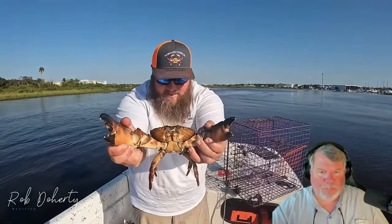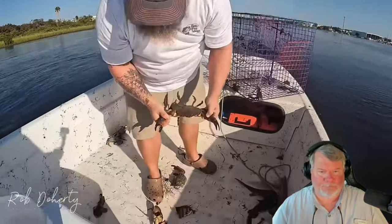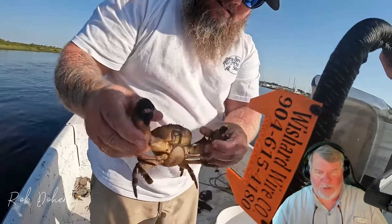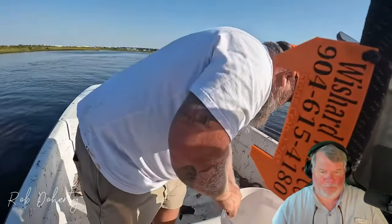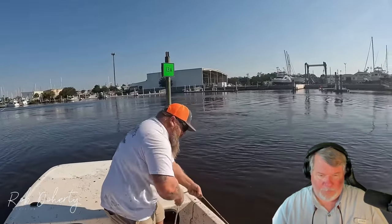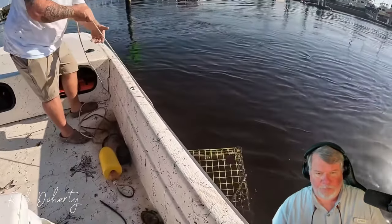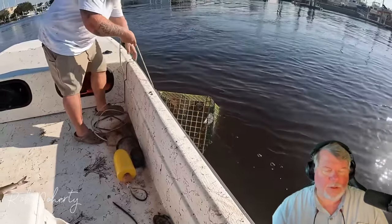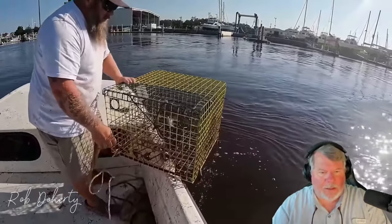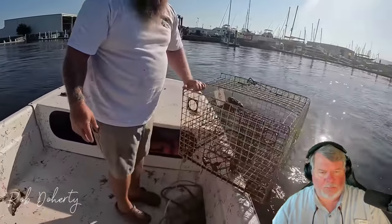Look at that — that's a nice crab! Nice. We had three in that one. Oh yeah, you keep that one — it's got a legal claw. That's a good one right there. They're rebaiting them and putting them back. Two stone crabs and a baby sheep's head — that'd be cool in a fish tank, but it would be illegal, so we're putting them back.